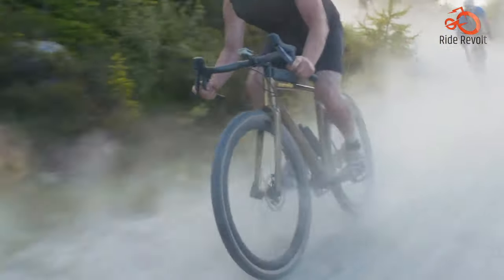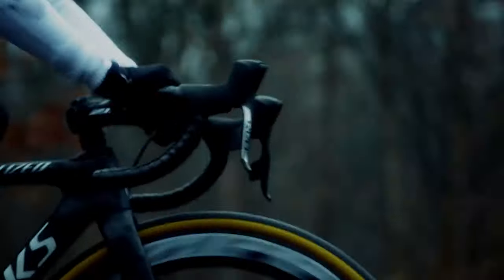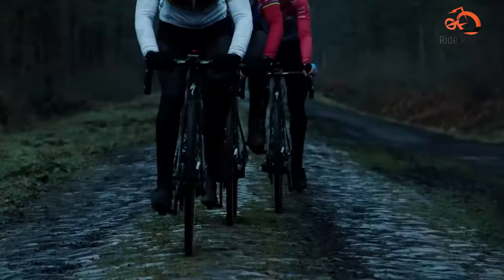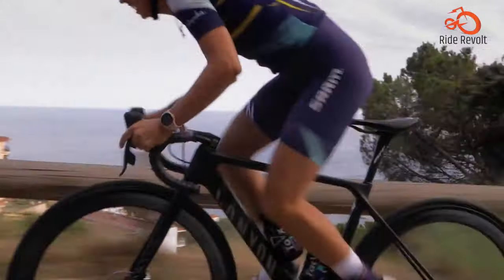If you crave adventure and love exploring off-road, a mountain bike is your perfect companion. Now that you understand the difference between MTBs and road bikes, let's dive into 7 exceptional bikes that could be your perfect match.